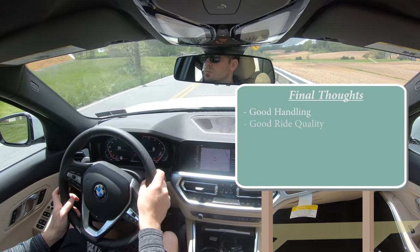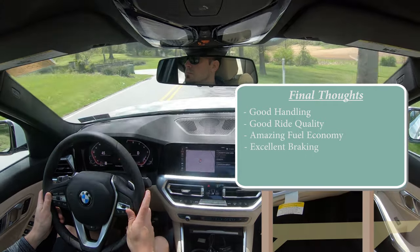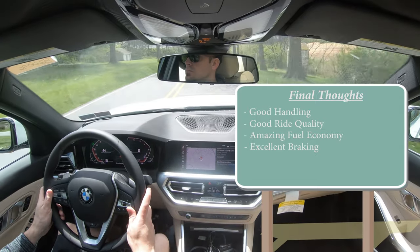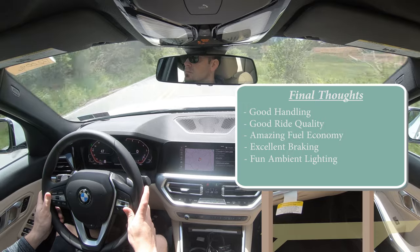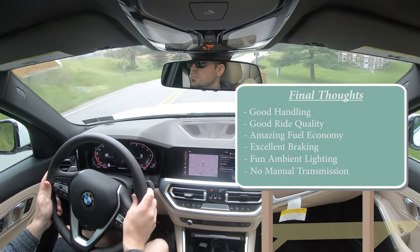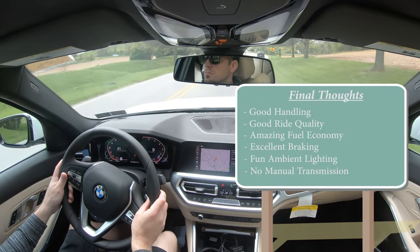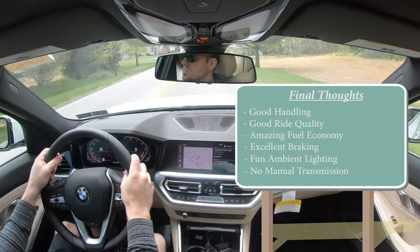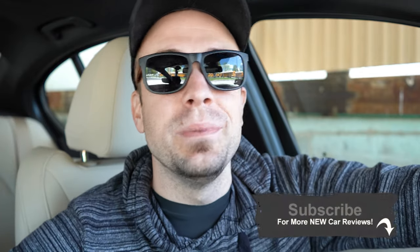Overall, the 330i delivers good handling, a solid ride, amazing fuel economy, and impressive braking — 103 feet from 60 to zero is outstanding for this segment. Ambient lighting is a must-have in my book. My only wish is that BMW still offered a manual transmission — the Genesis G70 still does, but probably not for long. Overall, a very solid choice and I thoroughly enjoyed my drive today. Don't forget to subscribe and hit the bell notification for more new car reviews.